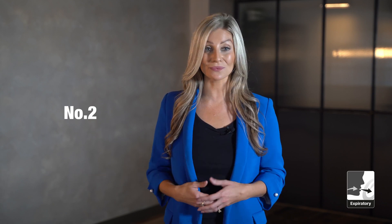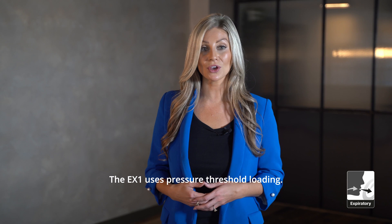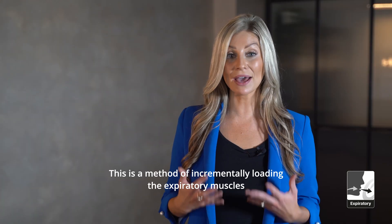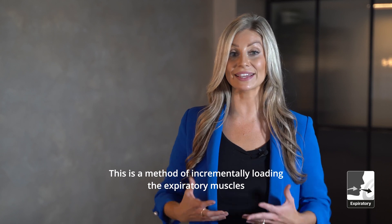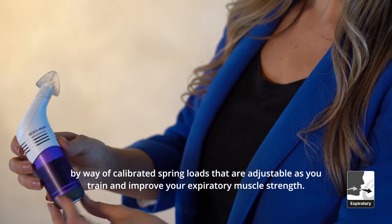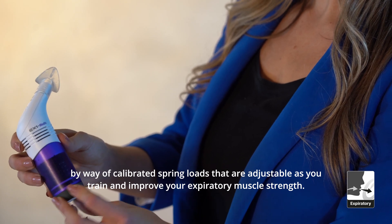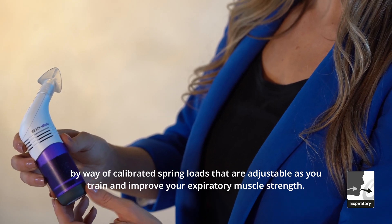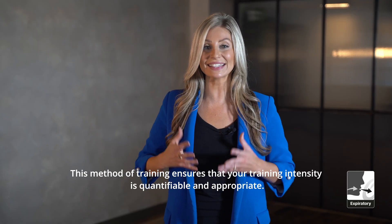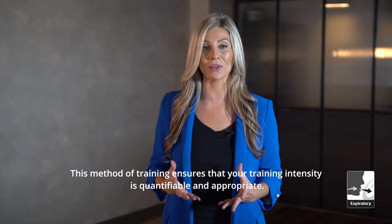Number two: the EX1 uses pressure threshold loading. This is a method of incrementally loading the expiratory muscles by way of calibrated spring loads that are adjustable as you train and improve your expiratory muscle strength. This method of training ensures that your training intensity is quantifiable and appropriate.